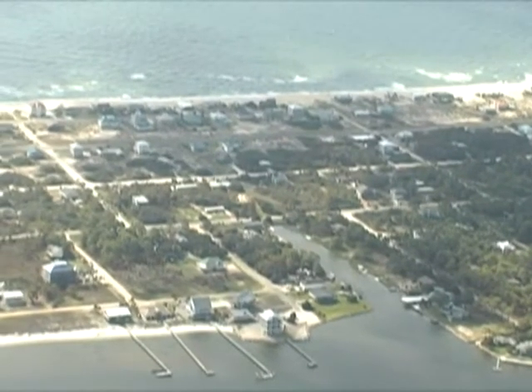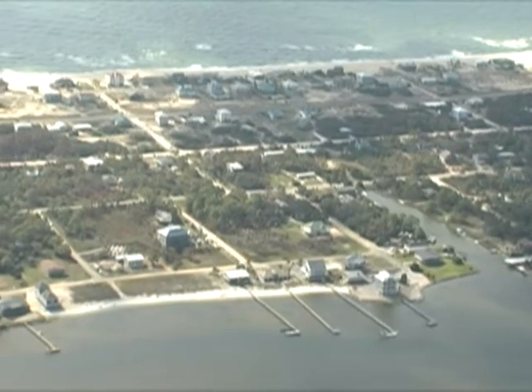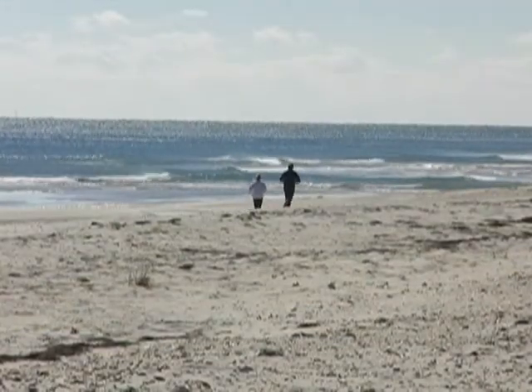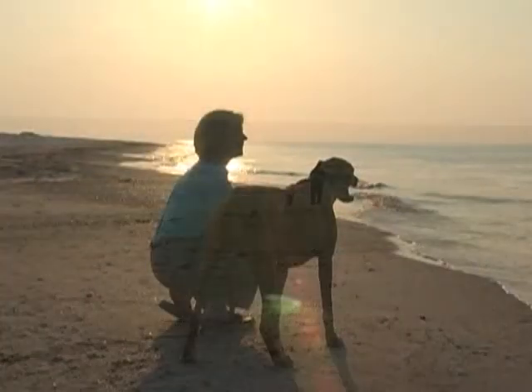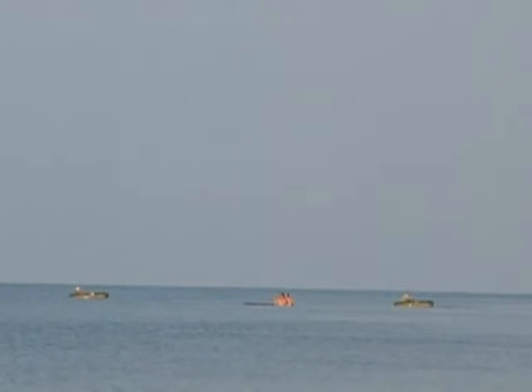St. George Island is a barrier island in the Gulf of Mexico off the coast of Apalachicola in the Florida Panhandle. With its white sand beaches, the island has long been a favorite vacation spot for families from across the southeast and around the world.